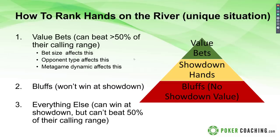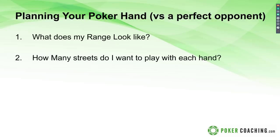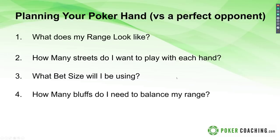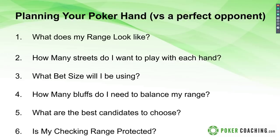Now a checklist for planning your hand versus a perfect opponent. First, ask: what does my range look like? Second: how many streets do I want to play with each hand — put the hands into buckets. Third: what bet size will I be using? Based on that, how many value bets you have and what bet size determines how many bluffs you need to balance your range. Then fifth: once you know what frequencies you're going for and how many combos you need, choose the best candidates to fill those ranges. Finally, ask: is my checking range protected? You don't want to put all your good hands in your betting range because then your checking range is weak and thinking players can take advantage of that.